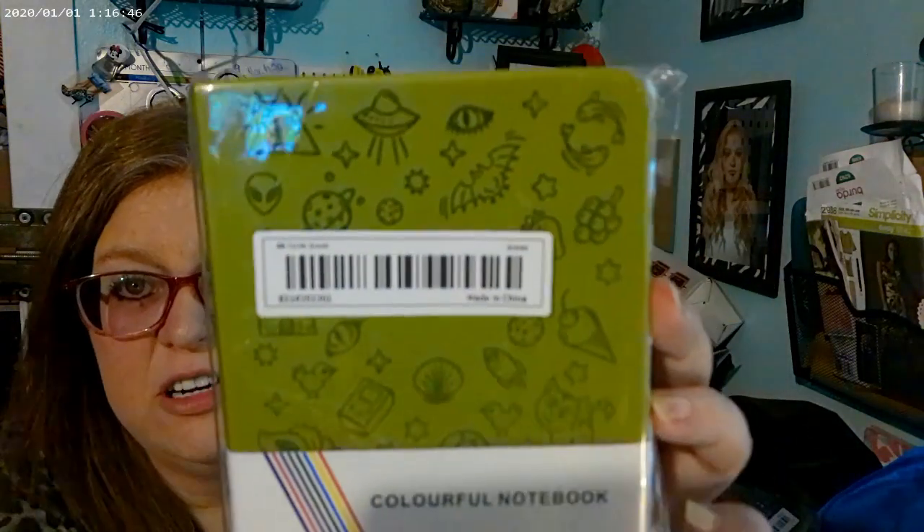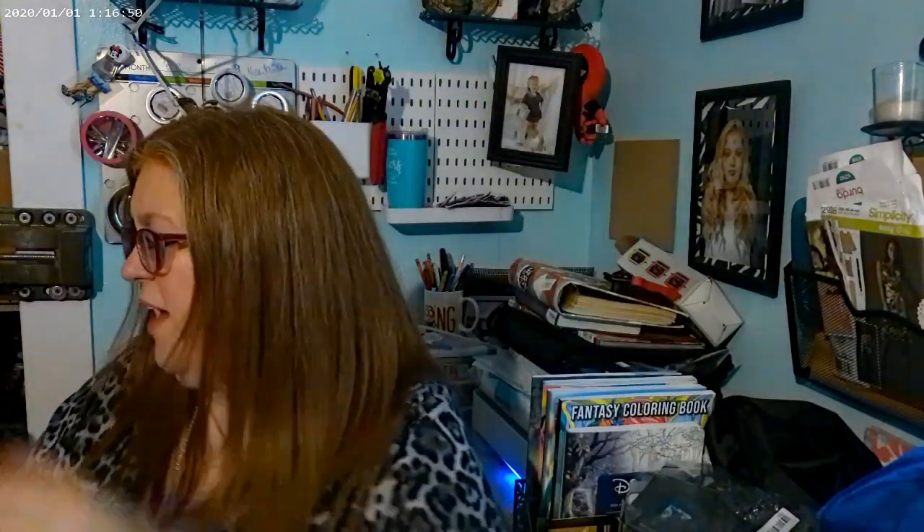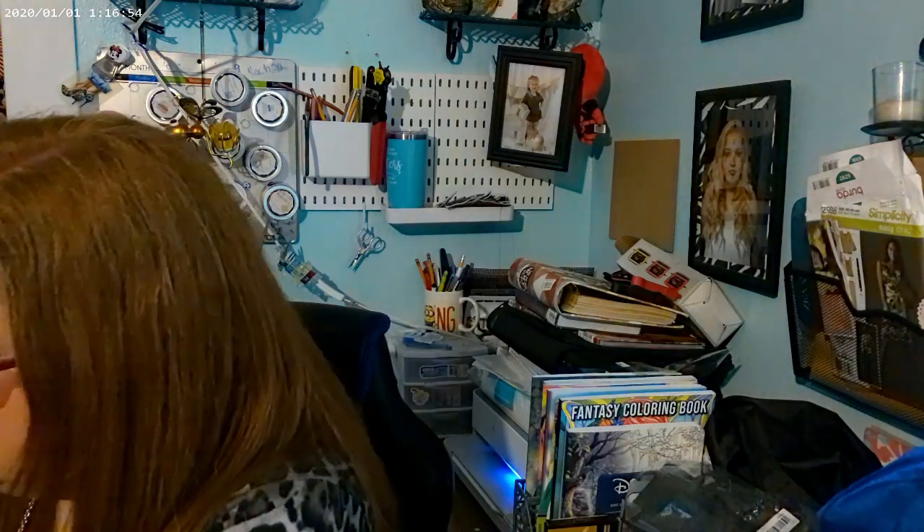I got another free gift - just a little notebook that I'm going to give to my granddaughter. I thought she would enjoy that.